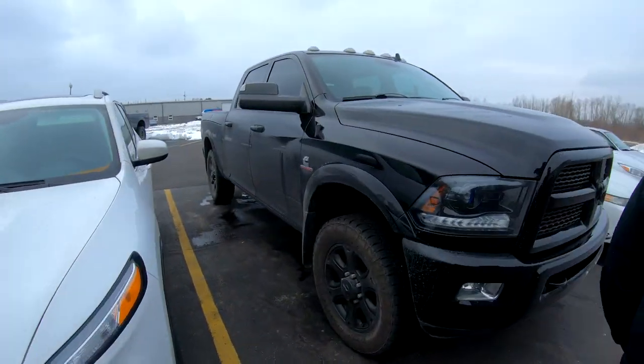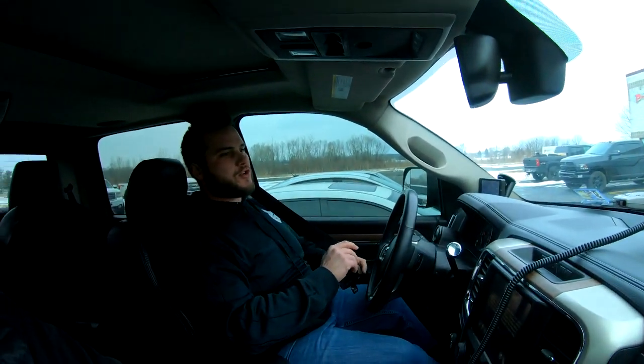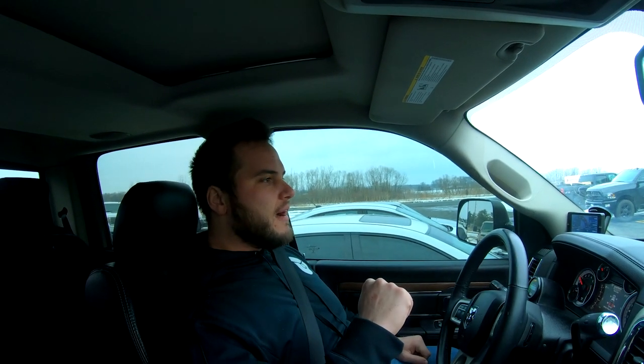Taking a ride in Nick's 2015 Cummins. Asking about the Ram Box storage - Nick was originally completely against them when this truck was bought new by owner Nick from Crystal Lake Dodge. But after buying the truck about a year ago, Tim is very thankful for the Ram Boxes - very convenient.